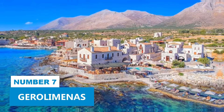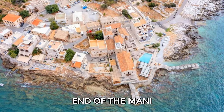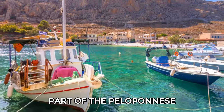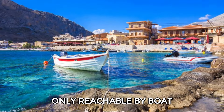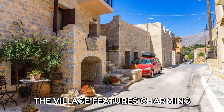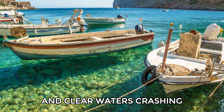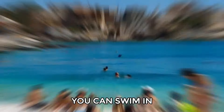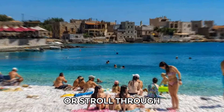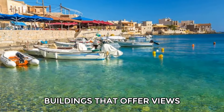Number 7: Gero Limenas. Gero Limenas is a quaint village at the southern end of the Mani Peninsula, part of the Peloponnese region. It was once remote, only reachable by boat until the 1970s. The village features charming stone buildings, fishing boats, and clear waters crashing against large rocks. You can swim in the sheltered pebble beach or stroll through the village to discover spots between the stone buildings that offer views of the water.